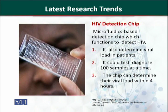The next important device is the HIV detection chip. This is a microfluidic-based detection chip which functions to detect HIV. It can detect HIV and also determine the viral load of the patient.